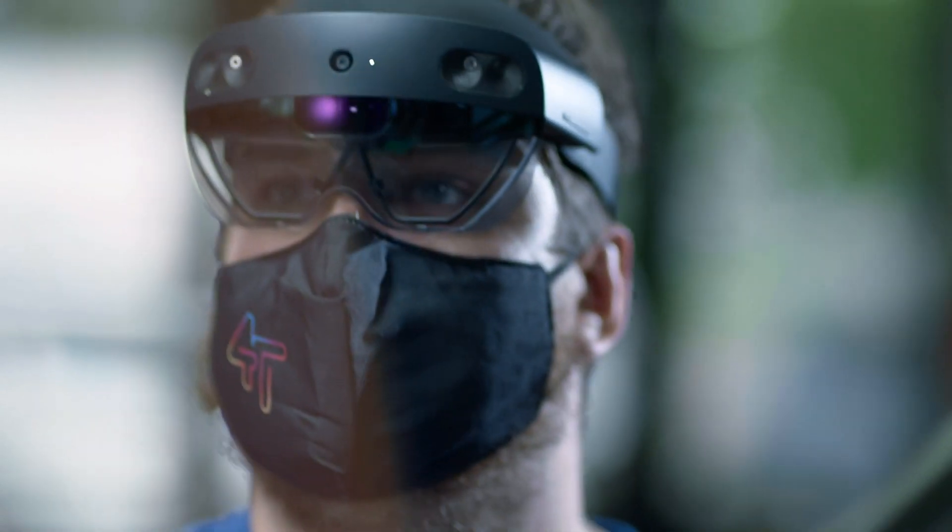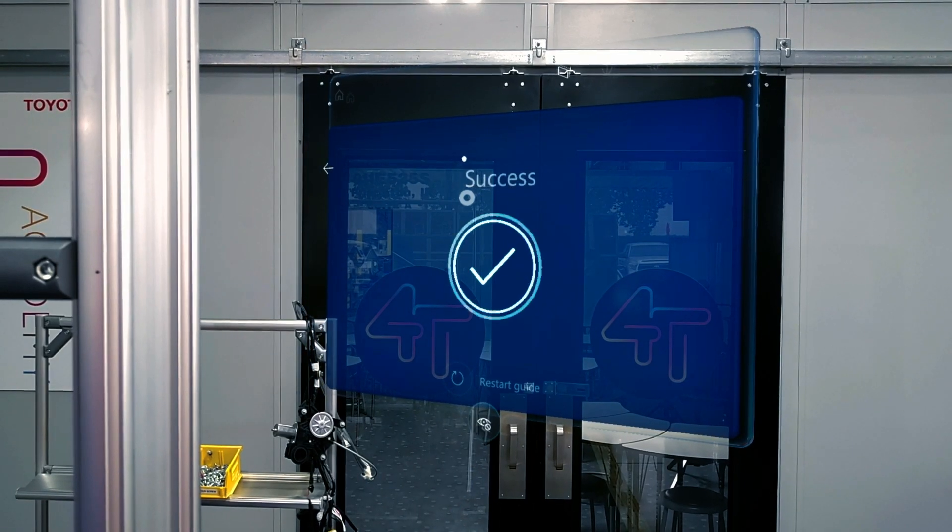We're able to show them all of this information more efficiently and quicker, and so I feel like they're able to feel part of the team sooner.